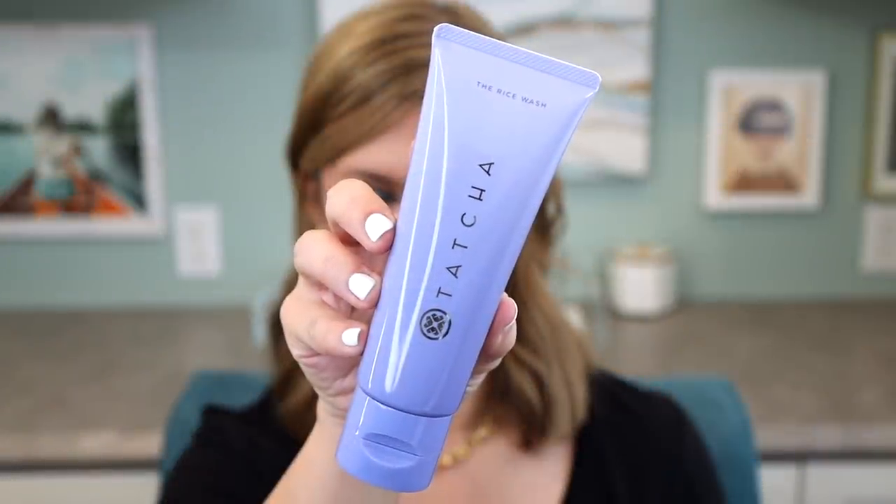That led me to trying the cleanser in the blue bottle for oily combination skin, and I fell in love with it. Then they launched the Rice Wash and I have not looked back since — this is my third bottle. I've had some duds too, don't get me wrong, but I'm kind of sad that I waited so long to try Tatcha because I've had great success with the brand overall. I never would have discovered my favorite cleanser in the whole world if I hadn't finally checked out the brand.